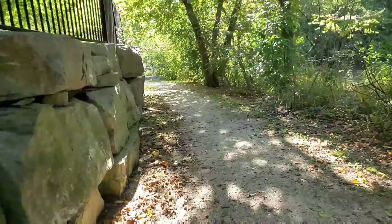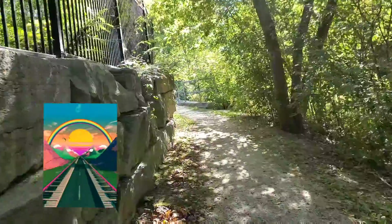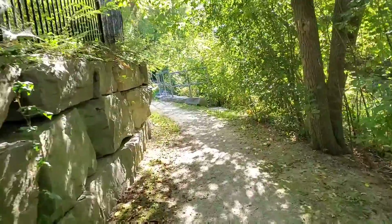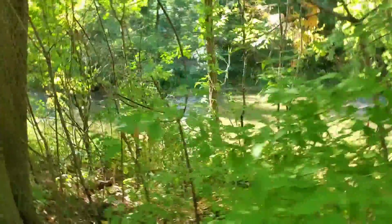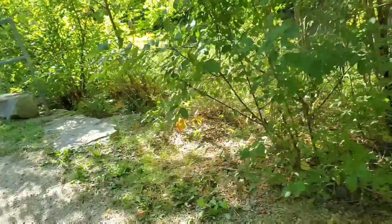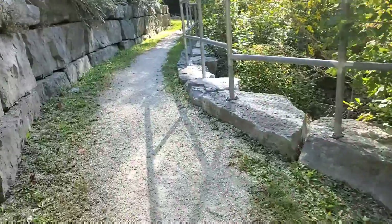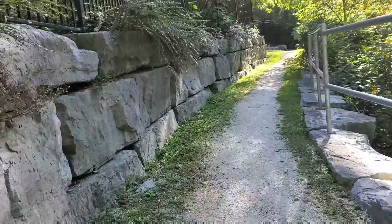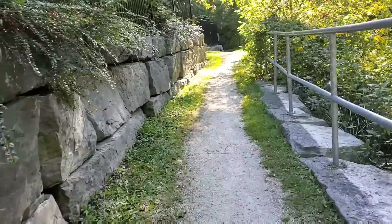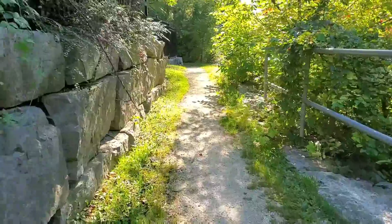It's a narrow road, actually. This is the first time I went here and you have to be careful because it's really narrow in this place. There's no light, so don't go here at night time.